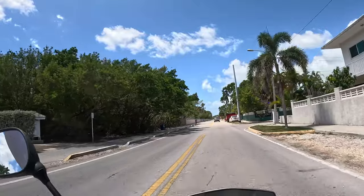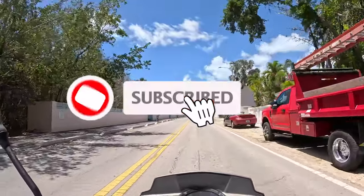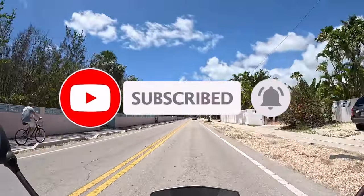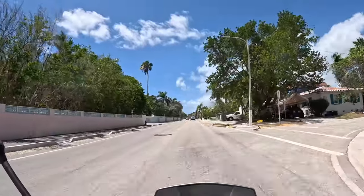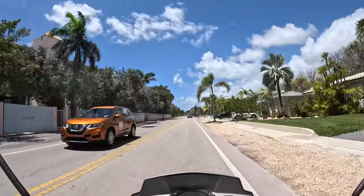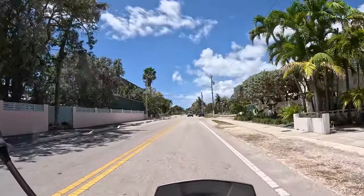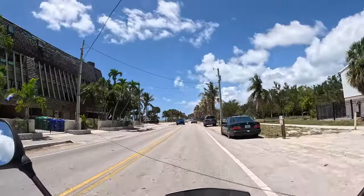There are just a couple houses on the left, mostly condominiums, and there is the Atlantic Ocean behind. The scooter is running great — you can see almost 40 miles per hour, which is great.